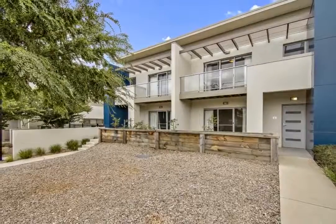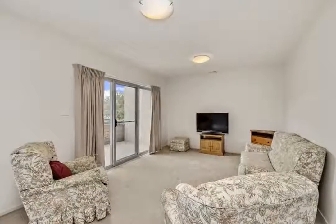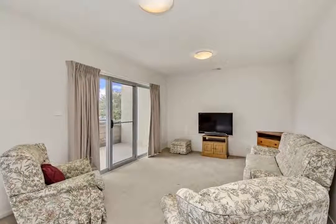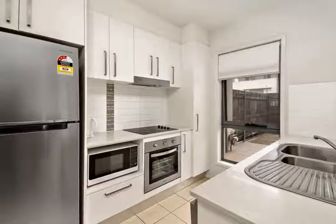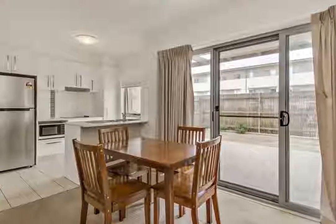This three bedroom ensuite townhouse located in the popular Serenity complex has a lot to offer buyers looking for more than just ordinary townhouse living. You'll be taken by the position fronting a quiet and tree-lined Henry Kendall Street, set amongst established gardens and north-south facing.